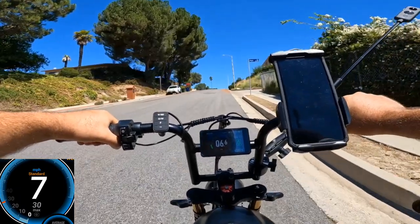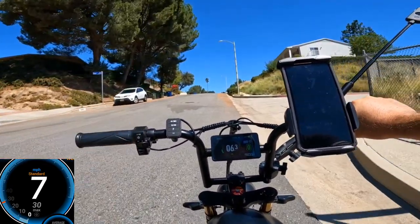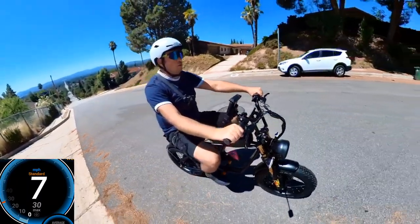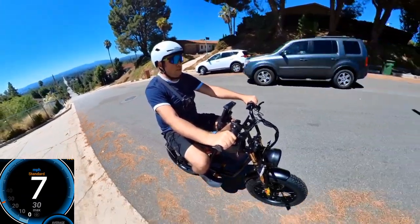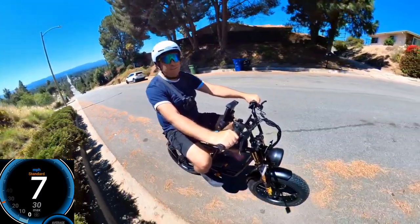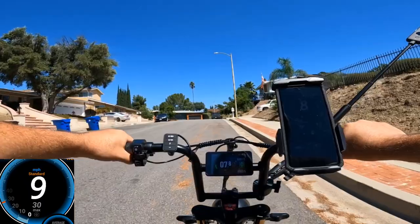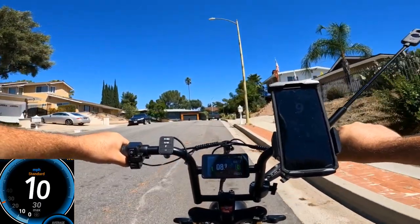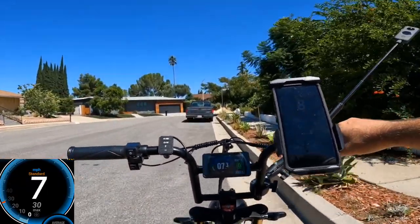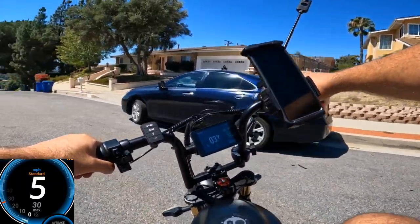As long as it will make it, that's more important for me right now, because some bicycles never made it up the hill. It's still going — actually 7 miles an hour. Not bad. It's still pulling, and you don't need pedals. It made it — 7 miles an hour up the hill. So, it's a 6000-watt motor and we don't really need pedals to go up the steep hill.